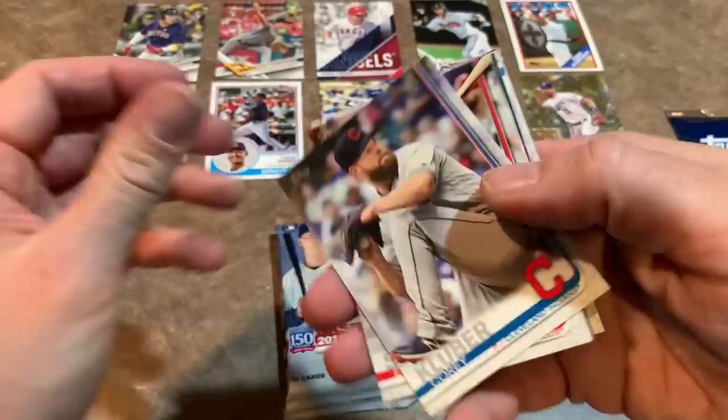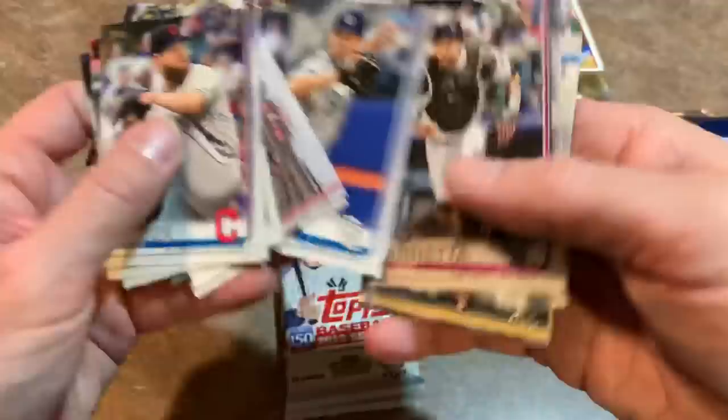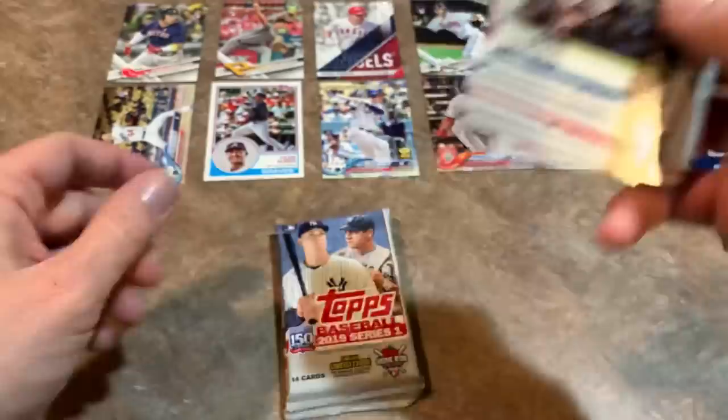Two packs left after this one. Corey Kluber, now of the Rangers. Justice Sheffield rookie card — I feel like I have tons of these; there was a Sheffield rookie card in every release last year, Yankees version, Mariners version. Clayton Richard. Derek Dietrich, Wade Davis, Luis Urias — now maybe a bench player for the Brewers. Yadier Molina — future Hall of Famer. Struggling right now for the maybe pile — not looking good for 2019 Topps Series 1.